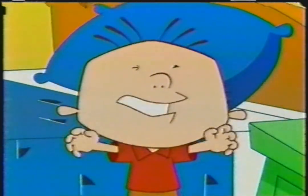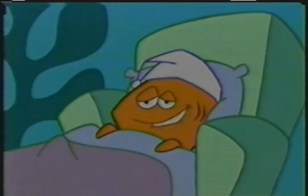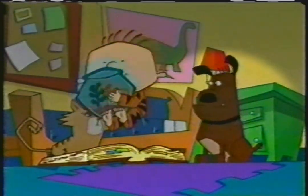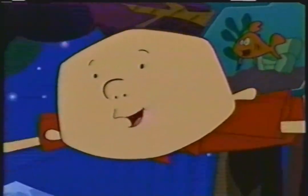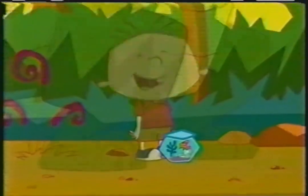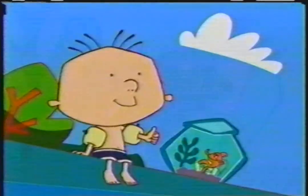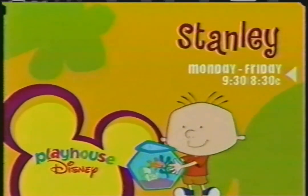This is Stanley. I'm King Stanley. This is Stanley's best friend, Dennis. When Stanley and Dennis jump into the great big book of everything, anything can happen. Wow! And I thought my room was dark. It sure is getting hot. Row very fast! Imagine and Learn with Stanley. Monday through Friday at 9:30, 8:30 Central, inside Playhouse Disney. Only on Disney Channel.